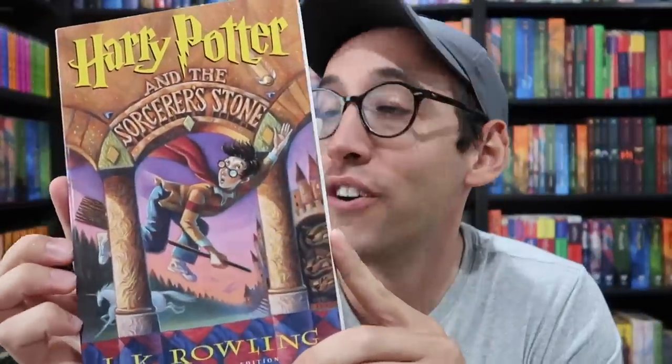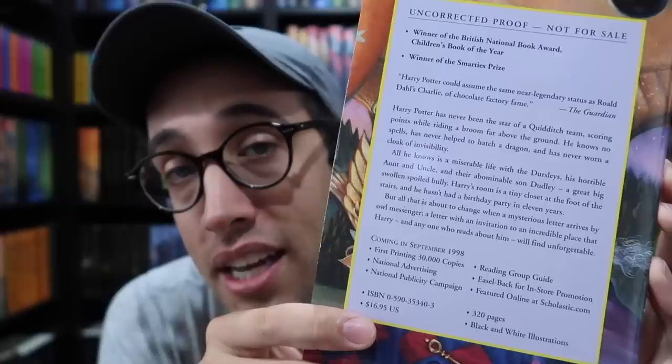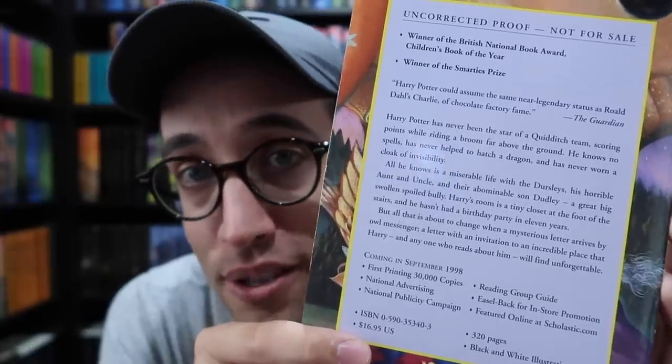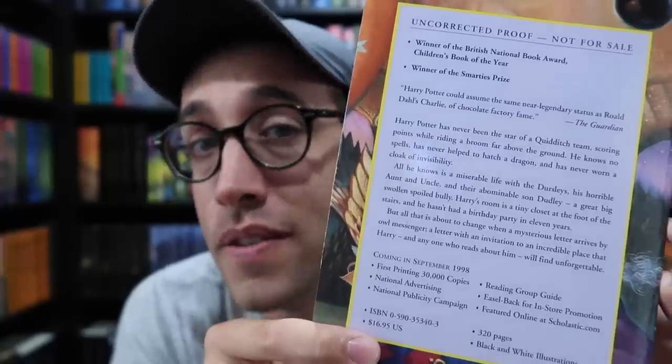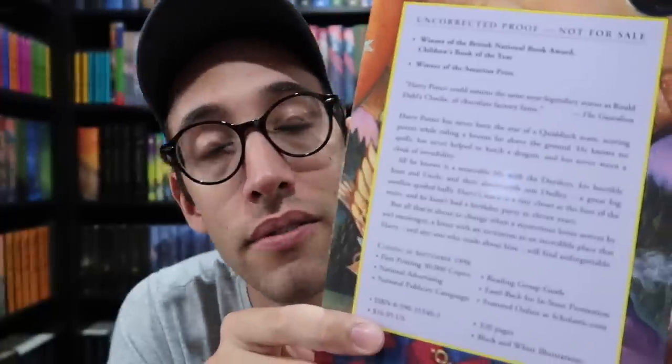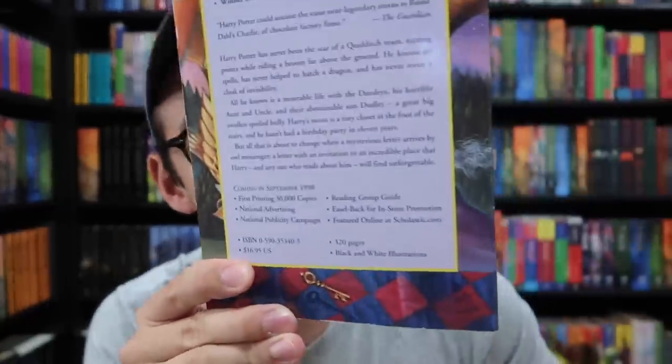Let's start with the advanced reader copies, or uncorrected proofs, the US editions. There is an estimated 3,000 of each printed. Here is Harry Potter and the Sorcerer's Stone — the first ever printed copy of Harry Potter and the Sorcerer's Stone. On the back it has some information about the book as well as publishing information. It says there will be 30,000 of the first printing printed. That number may have changed to 50,000 after this was printed and sent out, however that hasn't been confirmed. So there is an estimated 30 to 50,000 first printing copies of the first Harry Potter book, the hardcover.